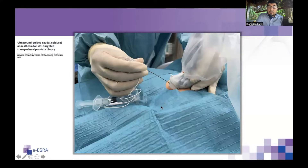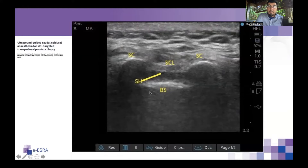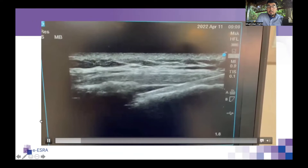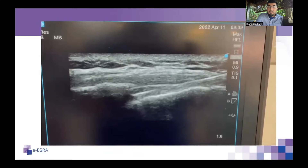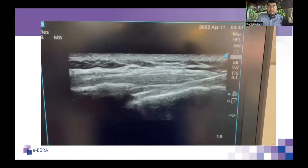With the patient in the prone position, these are images from our published article. In the transverse view we see the sacrococcygeal membrane, sacral hiatus, base of sacrum, and bilateral cornua. In the longitudinal view, we have video recording highlighting what we see on injection. We describe a 'pump effect' where the caudal epidural space appears to expand during injection and collapses when injection stops — confirming correct placement of local anesthetic and giving confidence the block will work.